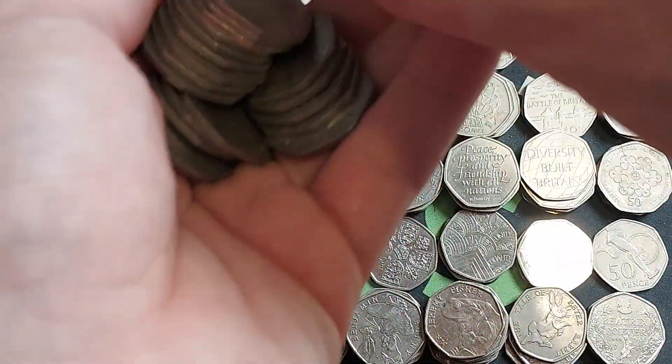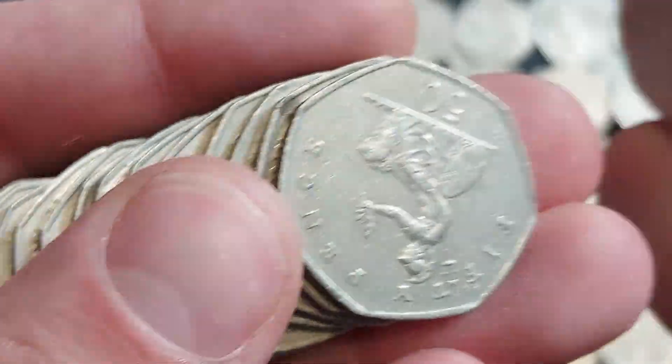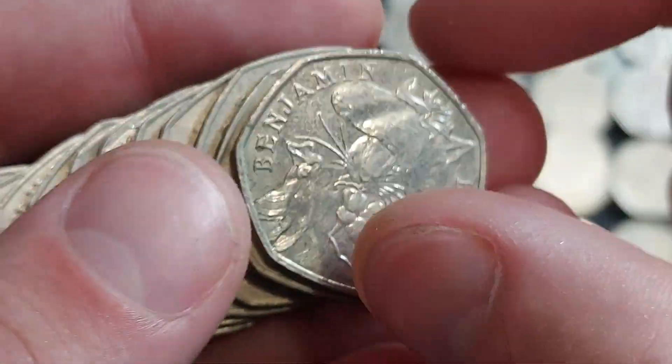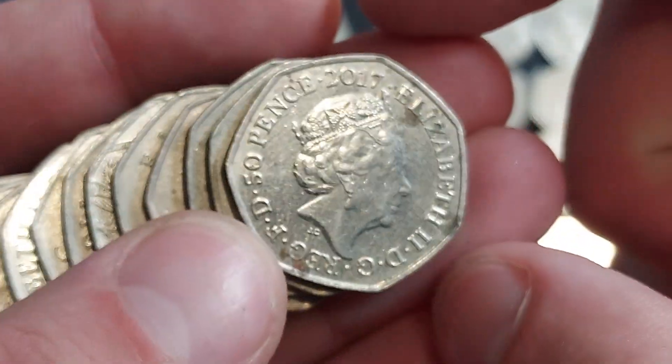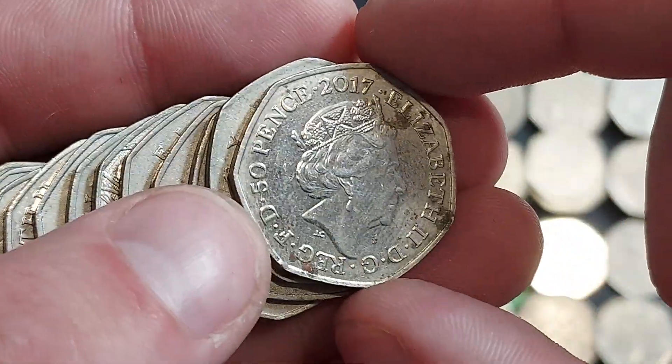As always, I do like to ask a question in these coin hunt videos, and here it is: have you ever found a full bag of the same commemorative coin? Oh — Benjamin Bunny! I'll sign the back of it; I'll try and clean that one up a little bit first.